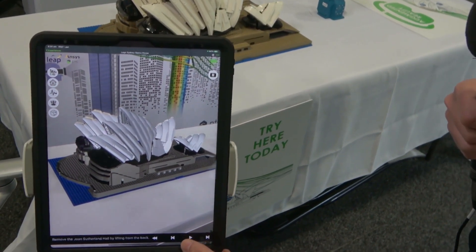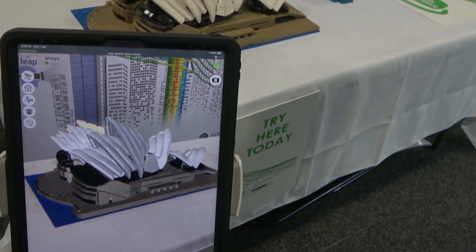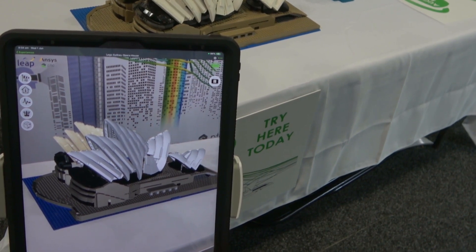Coming full circle with that digital twin, taking live sensor information from machinery out in the real world, and then overlaying that into our physical model.